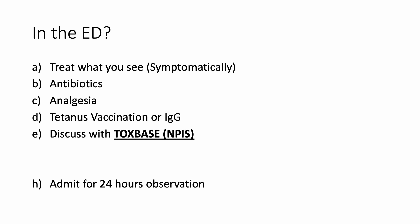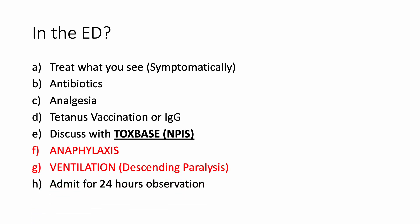If you see such bites in the emergency department, treat what you see. If they are in pain, give simple analgesia such as paracetamol. Give antibiotics, ensure they are tetanus vaccinated, and if they are not and the wound is dirty, the recommended thing is giving tetanus immunoglobulin. Discuss with TOXBASE, which is the national poison information service, and they will guide you further. Two important things to highlight: somebody presenting with anaphylaxis should be treated according to the anaphylaxis resuscitation algorithm. Somebody presenting with neurological effects such as descending paralysis — the initial sign would be ptosis and then it will descend down — ensure they get early ventilation support. Admit all snake bites for 24 hours for observation.